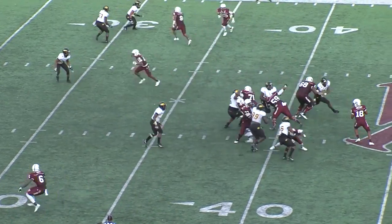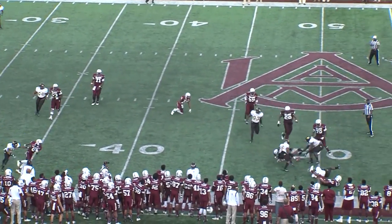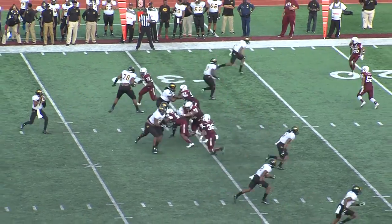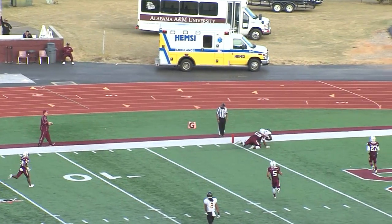Later in the 3rd quarter, after a Grambling fumble, the Tiger defense steps up and gets the ball right back. A few plays later, Kincaid spots Chad Williams again for a 29-yard strike.